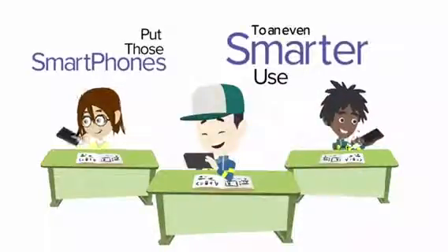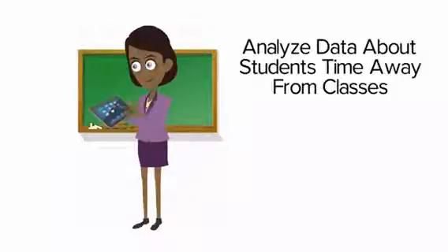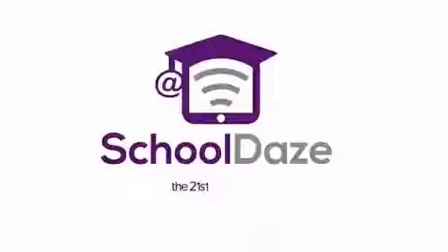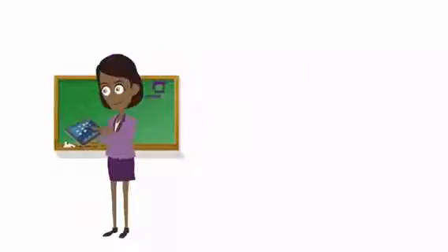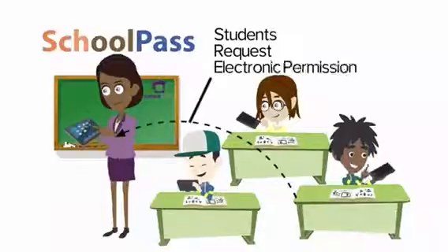One designed to save schools money and allow administrators to analyze data about the students' time away from classes. Introducing School Days, the 21st Century School app. With the School Pass feature, which acts as a hall pass, the School Pass will allow students to request permission electronically from their devices to leave their class and go to designated areas, such as the restroom or the nurse.